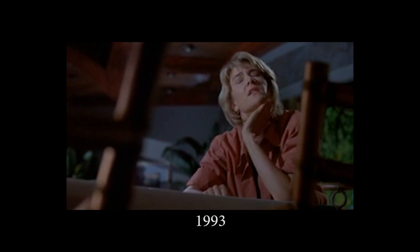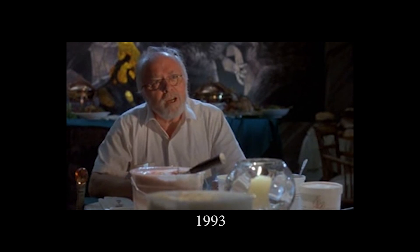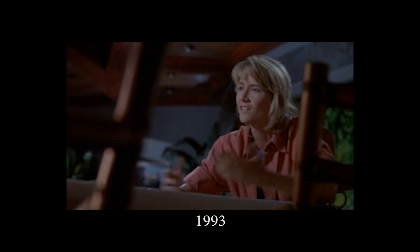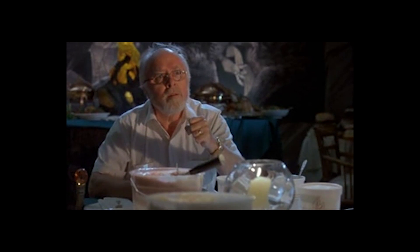Now, the next time everything's correct — creation is an act of sheer will. Next time it'll be flawless. It's still the flea circus. It's all an illusion. When we have control here... You never have control! That's the illusion!